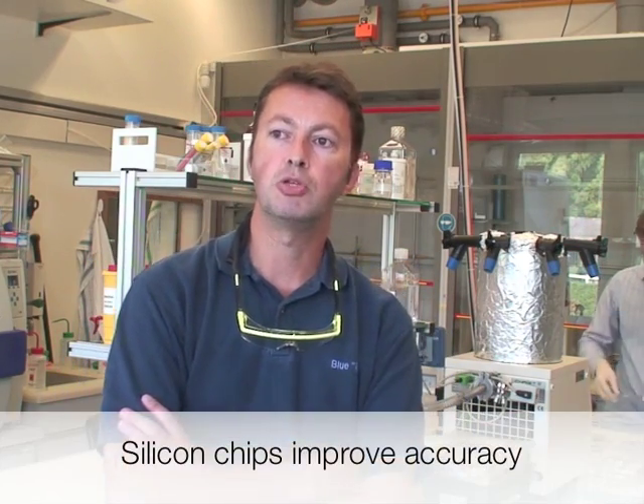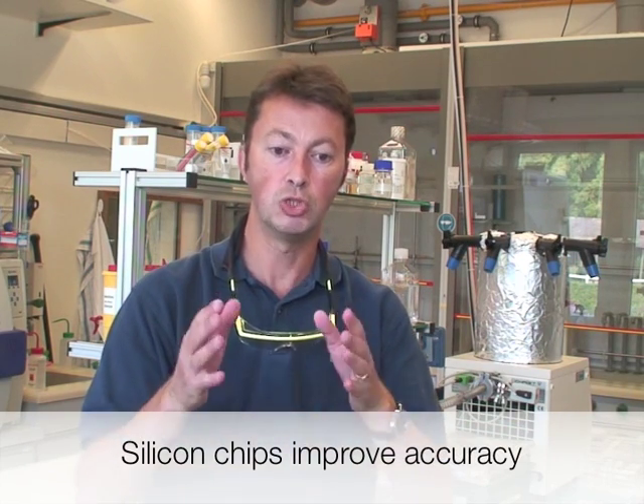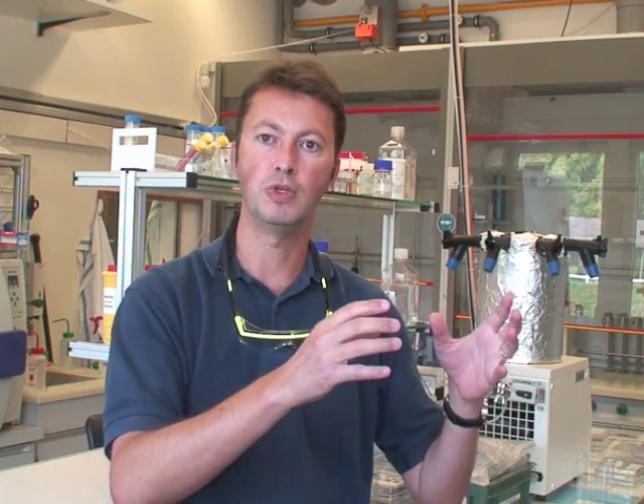Speaking about the accuracy, we have fairly good accuracy because the chip is made in silicon, so we can create very rigorously well-defined microchannels. We have a very defined timing for moving the samples through the different parts of the chip.